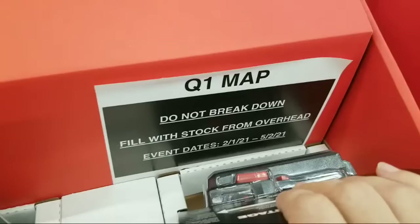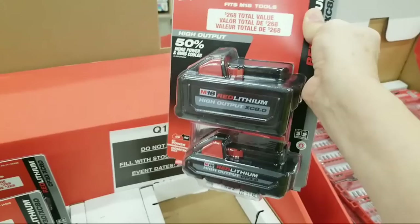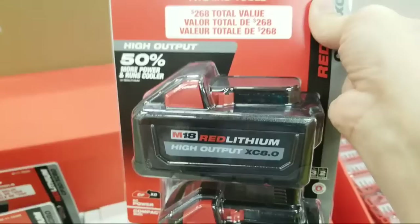It looks like they've jumped ahead and put this one out - this deal is supposed to start February 1st and there's no sign on it yet. This is the Milwaukee XC 8.0 battery - a really good high density battery with lots of capacity.